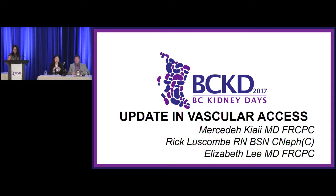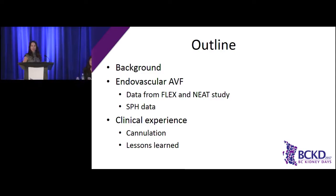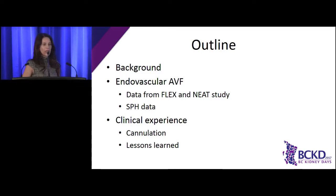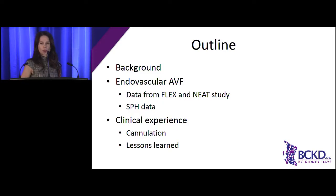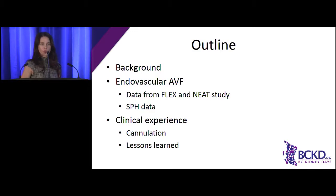I'm going to try to be quick through this because there's lots of stuff we want to show you. I'm going to start with a little background information, introduce the topic, and then introduce the whole notion of creating fistulas in an endovascular manner, the data from two major studies, and then Elizabeth will focus on the St. Paul's data, and then Rick will focus on the clinical experience, and we'll close off with lessons that we've learned.